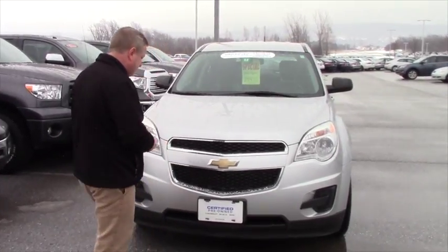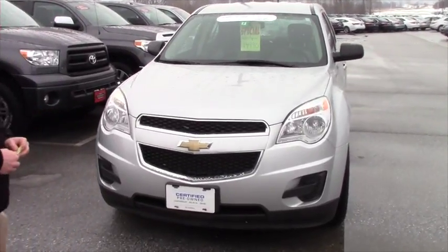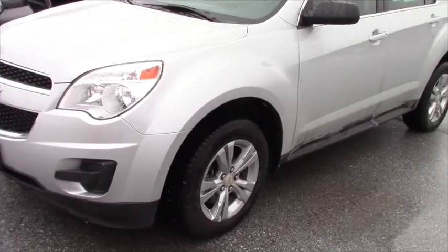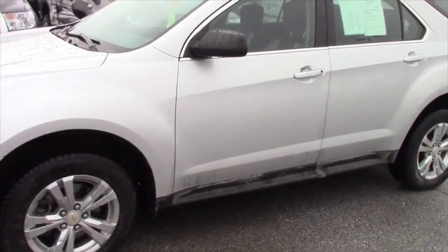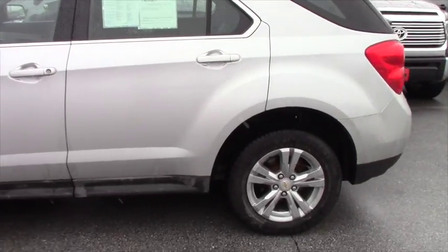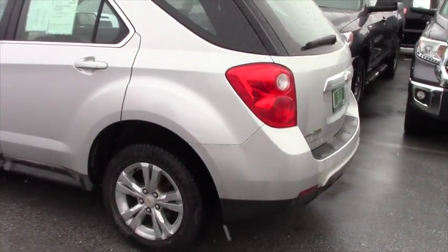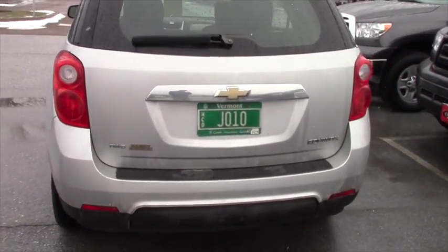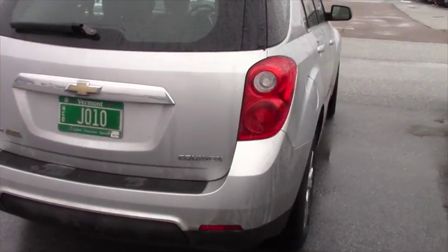It is a 2011, just has a little over 70,000 miles on it. It's in great condition. It has the alloy wheels, traction control, stability control, 2.4 liter. You can expect up to 29 miles per gallon on this model. It is an LS all-wheel drive.